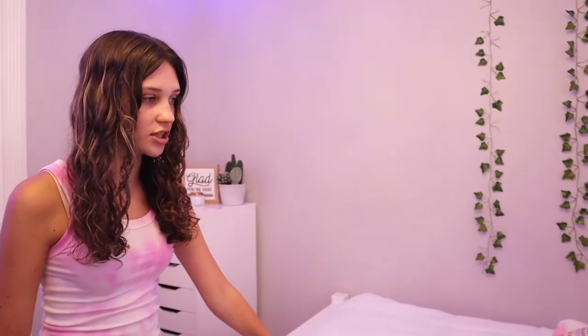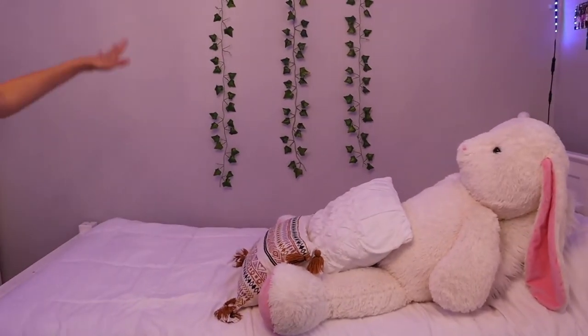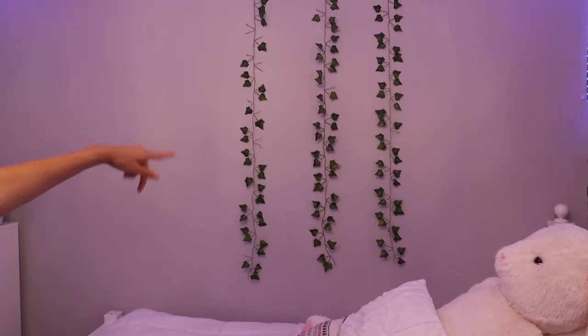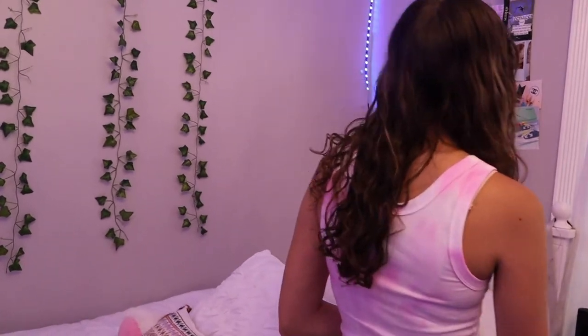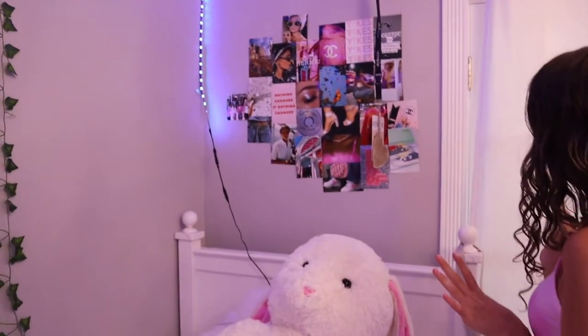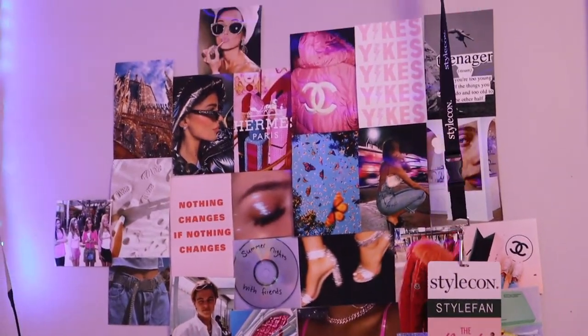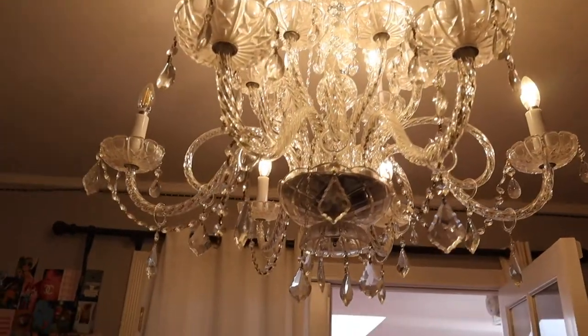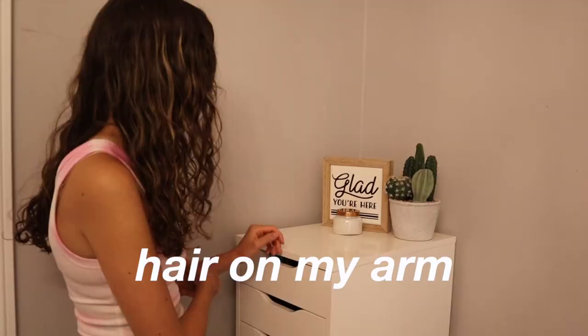Here is my bed — I have this little bunny on here and these pillows from Target. I don't really know what the sheet thing is from — I think it's from Amazon or something. Right up there I have even more vines and pictures, and these kind of have like a 2000s upscale vibe style.